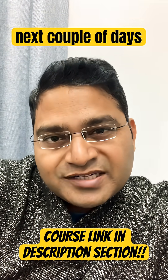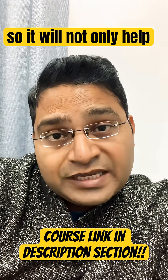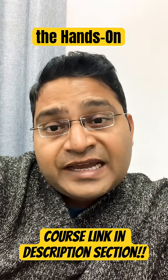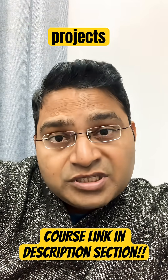So grab this opportunity for the next couple of days and get this course for free. This course is knowledge-packed and hands-on. It will not only help you to pass your exam, but the hands-on exercises I'll explain will also help you in your testing projects and IT projects a lot.